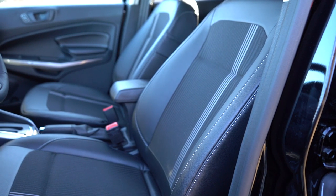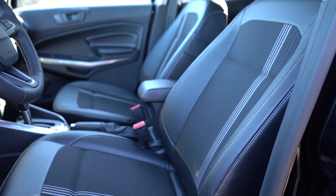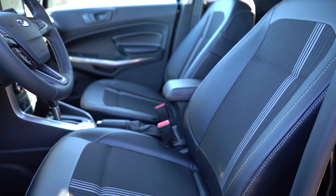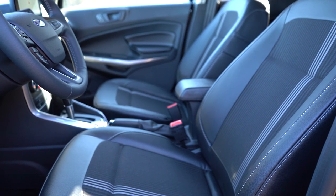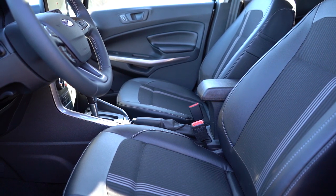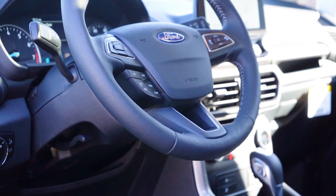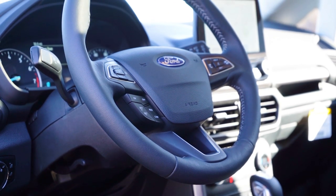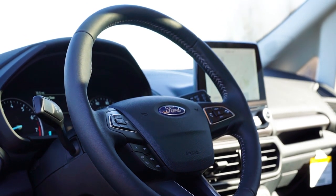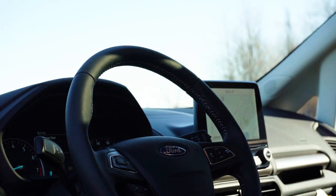Moving to the front seats, manually adjustable cloth seats come with the S. The SE adds a six-way power driver's seat with heated front seats. The Titanium adds perforated leather finish, and the SES gets ActiveX seating — a durable, stain-resistant synthetic material with leather on the exterior. The seats are quite comfortable, especially with heated seats. The steering wheel is tilt but not telescoping; it is leather-wrapped from SE and up, and heated on the Titanium and SES.